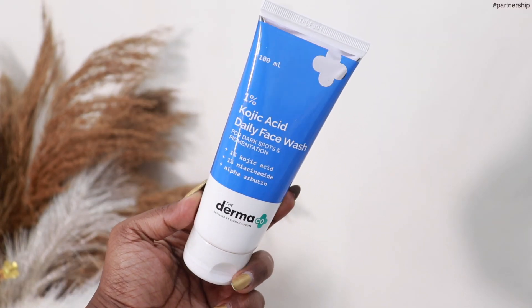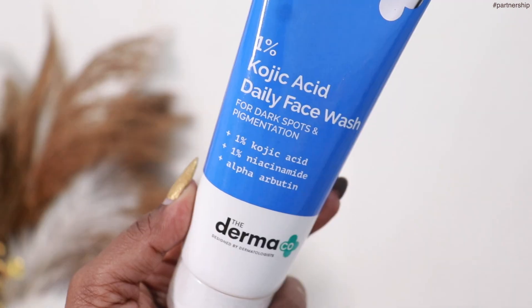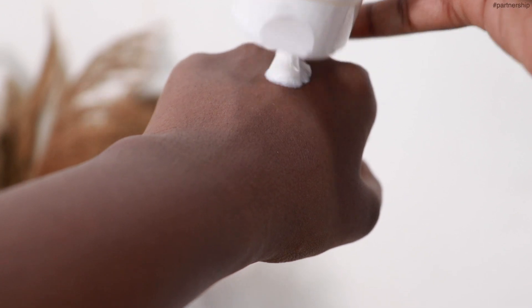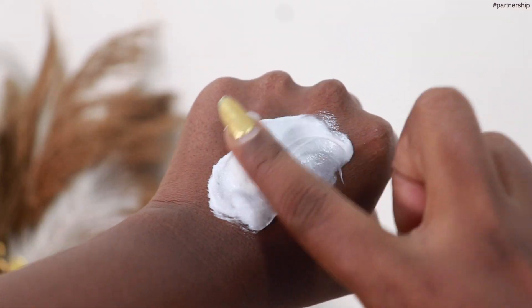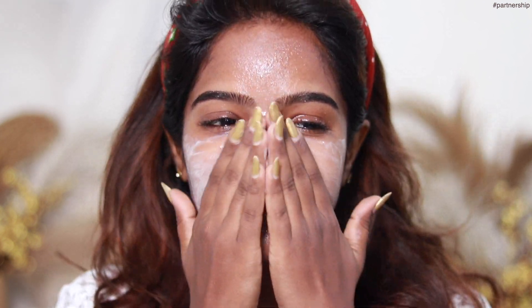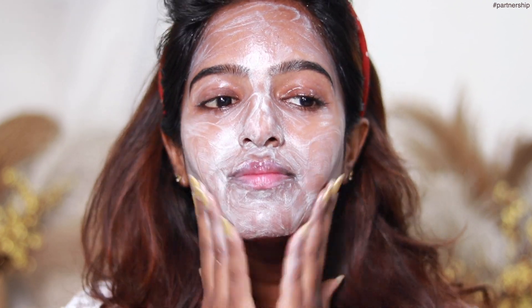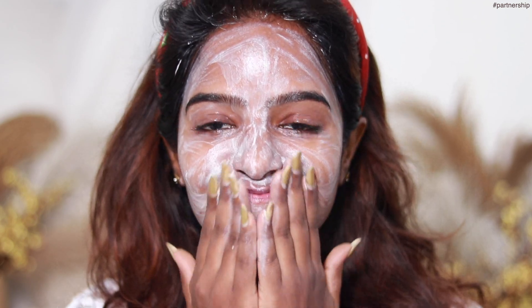I will tell you that you can work with dark spots and pigmentation. I will use a 1% Kojic Acid face wash. It's called 1% Kojic Acid, 1% Niacinamide and Alpha Arbutin. It's helpful for dark spots and pigmentation. It's very gentle and doesn't dry out the skin. It has a thick cream consistency — very smooth, soft and gentle. After washing, it leaves a fresh and bright feel.